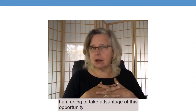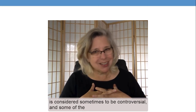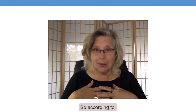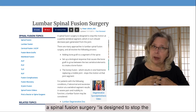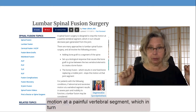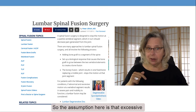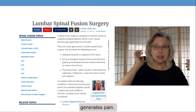I'm going to take advantage of this opportunity to share with you some information about why spinal fusion surgery is considered sometimes to be controversial, and some of the decision points that make it difficult to determine whether the surgery is likely to be successful or not. According to a very useful website called Spine Health, a spinal fusion surgery is designed to stop the motion at a painful vertebral segment, which in turn should decrease pain generated from the joint. So the assumption here is that excessive motion, or let's call it instability, generates pain.